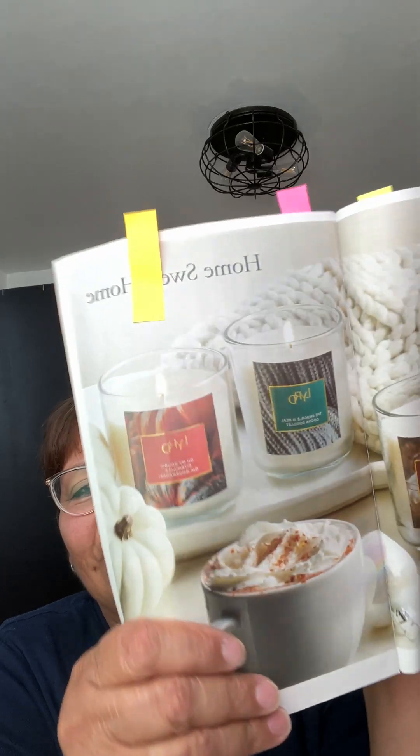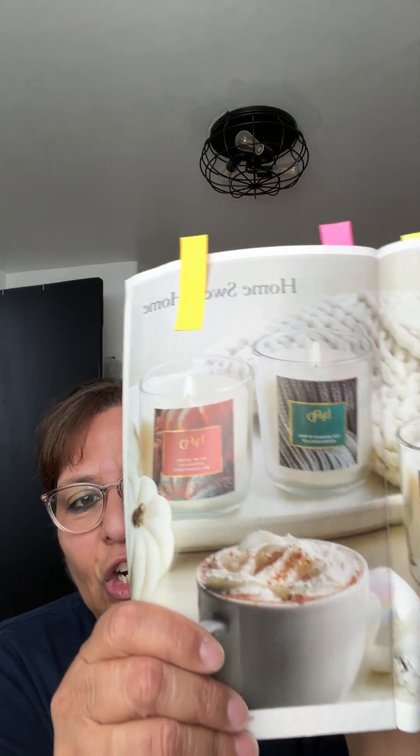You can leave it in the box and wrap it up pretty, or take it out and add it to a fun Christmas basket with some slippers, chocolate and a mug. The sky's the limit. These new scents smell really good, and I'm sure they'll come out with more nice ones for Christmas.